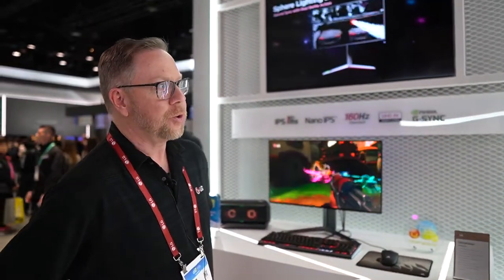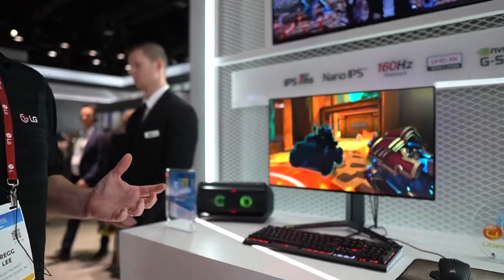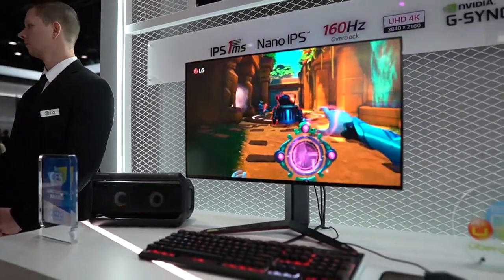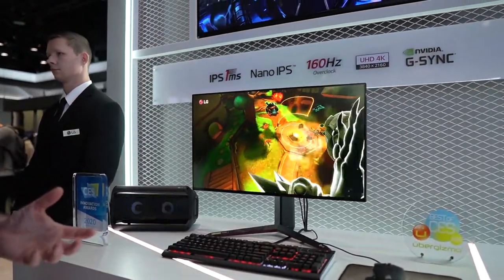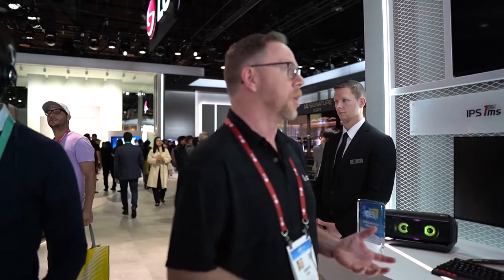Greg explains their gaming monitor lineup: the 27-inch GN950 series. It features IPS with one millisecond response speed and uses Nano IPS to deliver cinematic colors covering the DCI-P3 specification. It supports 144Hz refresh rate and can be overclocked to 160Hz, making it very fast.